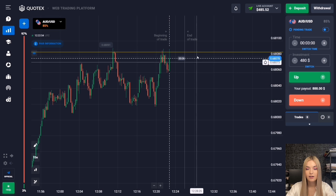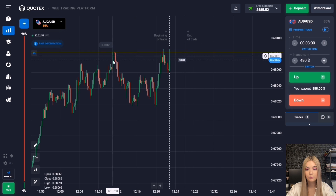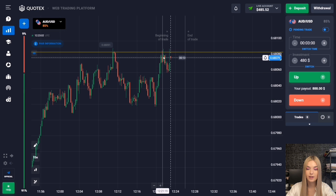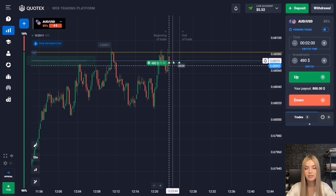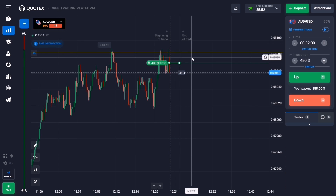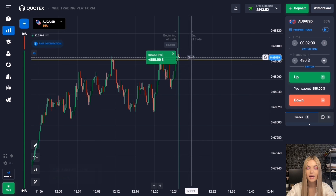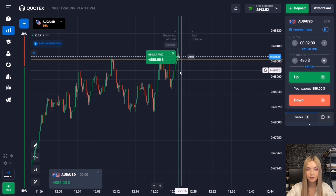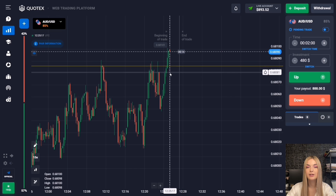Here we see a resistance level. There was a pullback down from this level after the first touch, and after the rollback the price approached our level again with a certain compression. I suggest opening a deal for two minutes to increase — the price has good potential to increase and this level is likely to be broken in the near future. After the rollback the upward movement continued and we are making profit — two minutes was just enough.